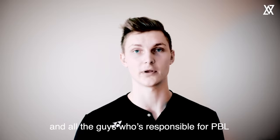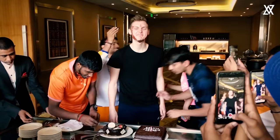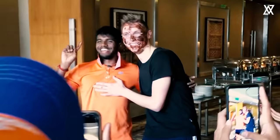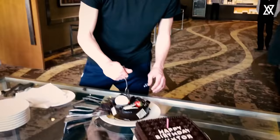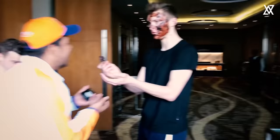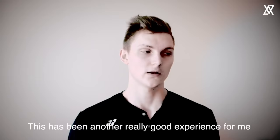I hope you enjoyed following me around here for one day at the PBL. This has been another really good experience for me, and I really hope to come back in the future.